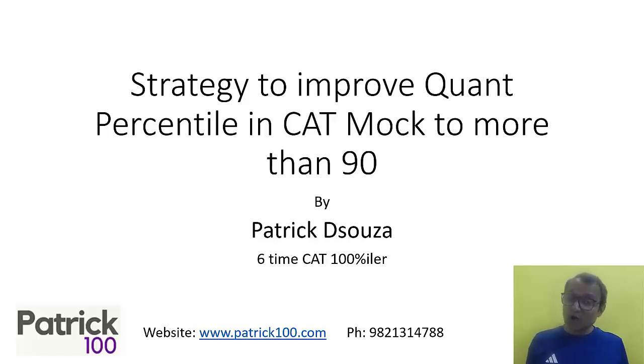Hi, if you are targeting a 90 percentile in the quant section in the CAT, this is the video that you can watch. Look at the strategies that are there in order to attain that target.